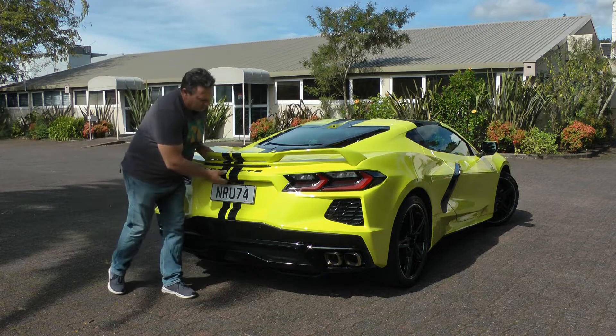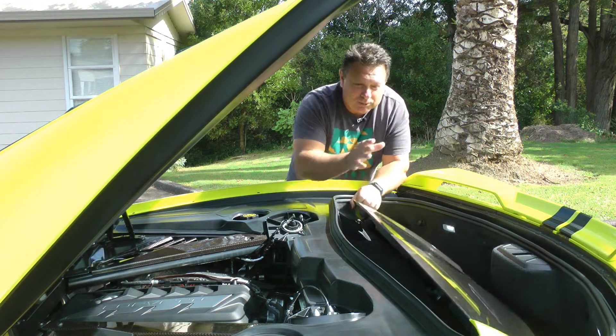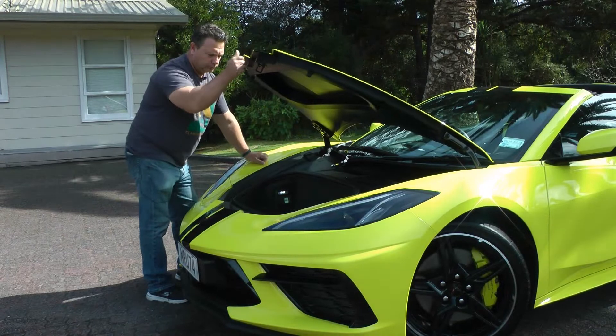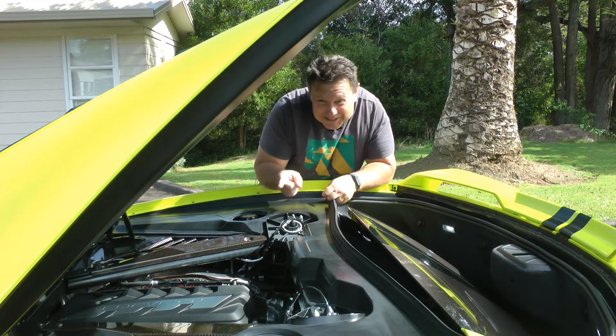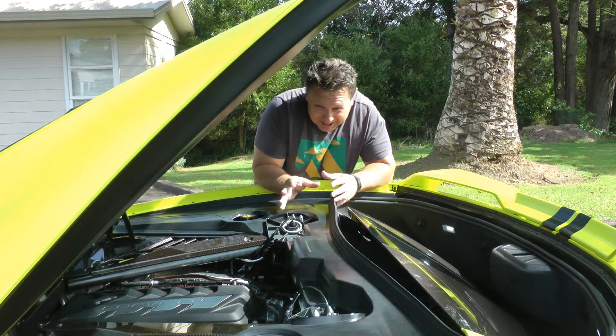When you do go into the boot, you've got a place for the roof should you need to put it somewhere, and also a place for groceries. There's also a place for groceries under the bonnet, which we'll show you now. And also a place for your engine — this is a 6.2 litre V8, naturally aspirated, just raring to go.